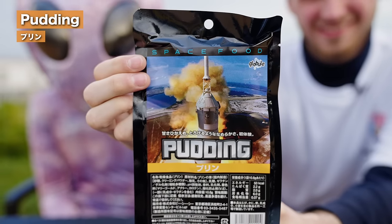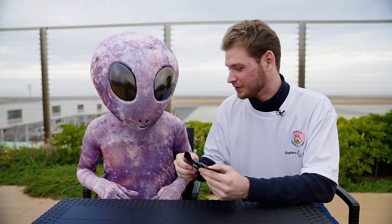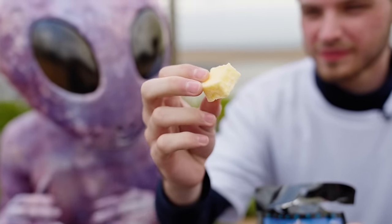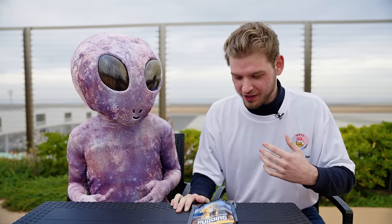Why don't we try some space pudding? Or at least what we think on earth would be a good space pudding. It's in a block, like an ice cube. Let's take a bite. Mmm. It tastes exactly like pudding. I'm slightly horrified, but also very intrigued at the same time.